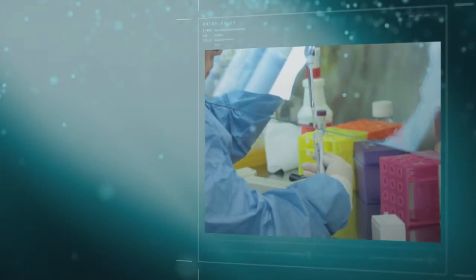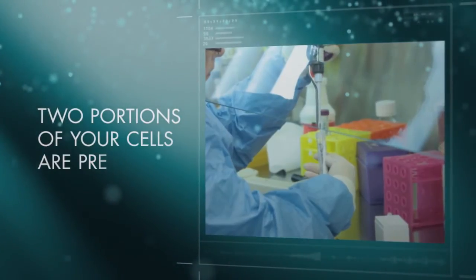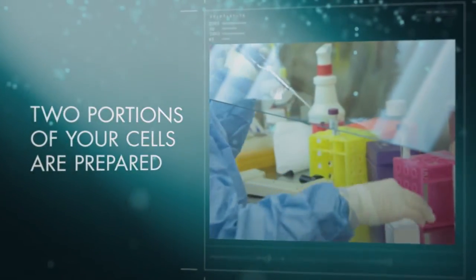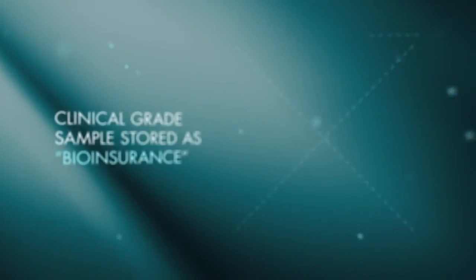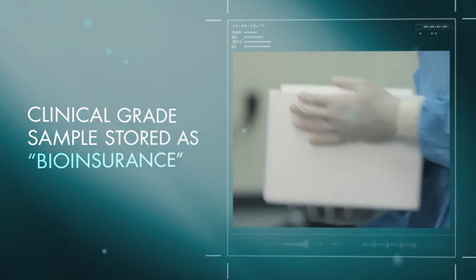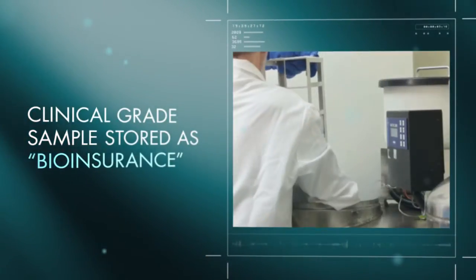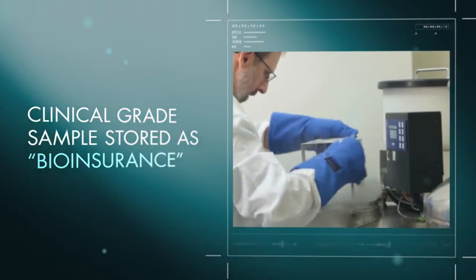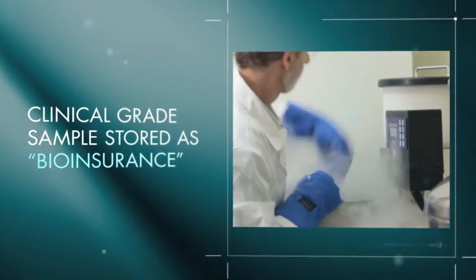Scientists carefully isolate your stem cells from the surrounding fat tissue and prepare two portions of your cells. One portion is prepared as a clinical grade sample, stored cryogenically at your current cellular age, giving you a form of bio-insurance for future cosmetic or health needs.